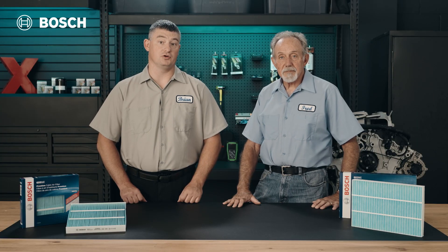Bosch HEPA cabin air filters are the ultimate solution for maintaining clean and healthy air in your vehicle. By choosing Bosch HEPA cabin air filters, you can effectively capture and prevent harmful particles from entering your vehicle's cabin.